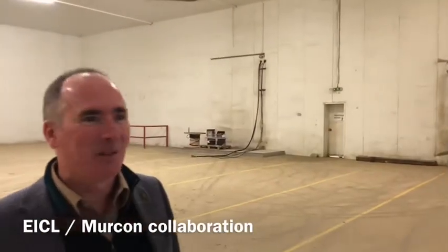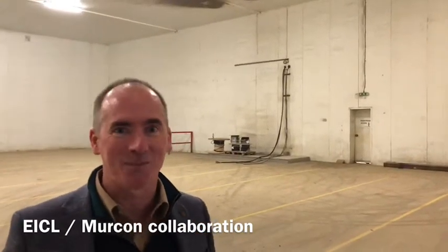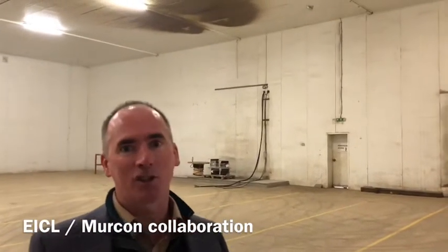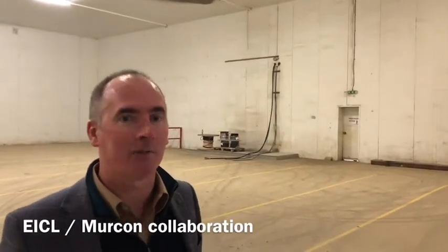Declan from Morkon wouldn't get on camera with me — he's a bit shy — but we're delighted to be working with them because myself and Declan went to college many, many years ago together, so it's good we're working together on this. We're supplying the chiller, the installation pipework, and Declan is providing the cooling and the controls strategy for it.